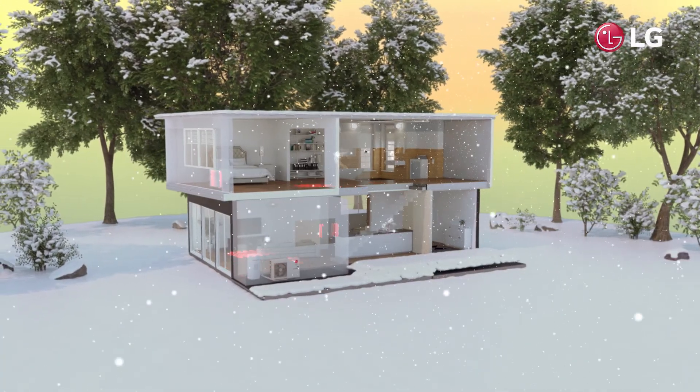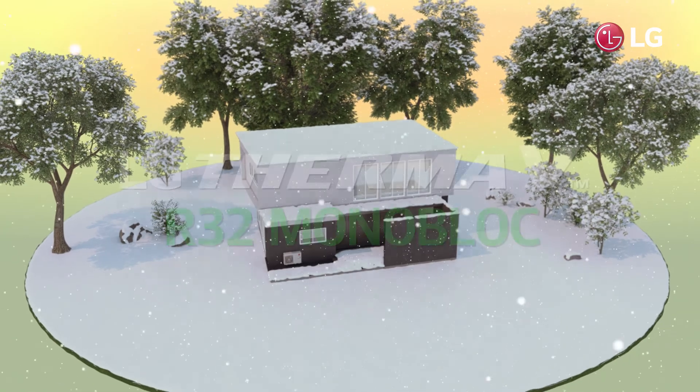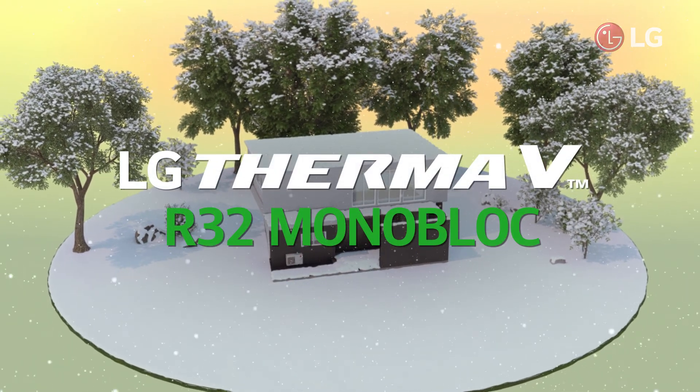Enjoy a warm winter with the LG Therma V R32 monoblock — the efficient heating solution, even for cold environments.